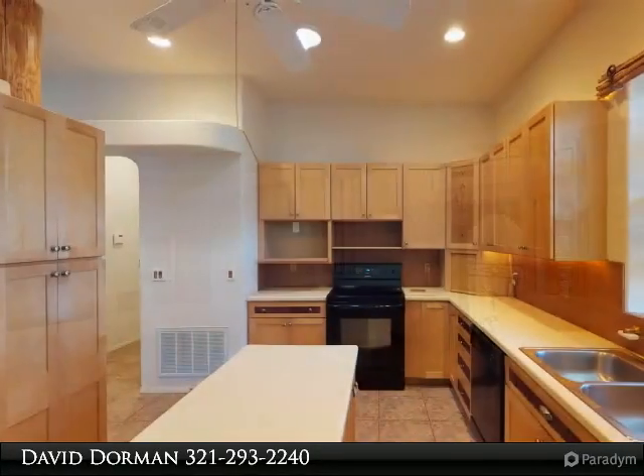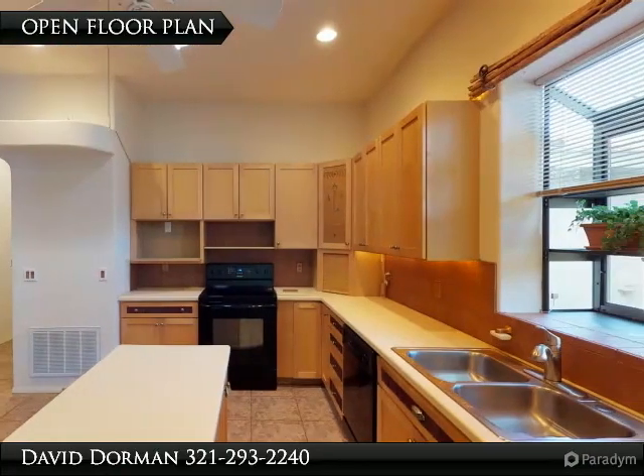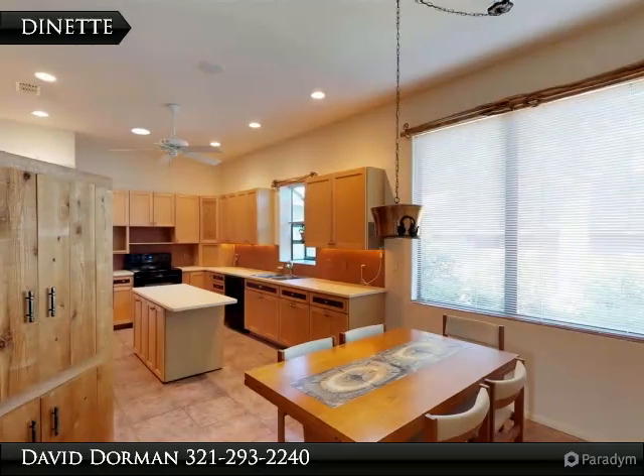Inside, contemporary Southwest architecture combined with modern Central Florida accents creates a flexible open floor plan, adaptive for today's busy lifestyle and perfect for large gatherings.